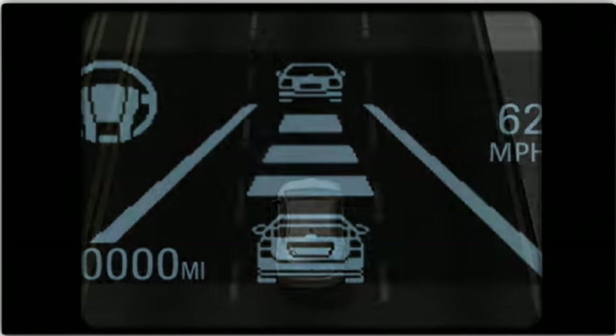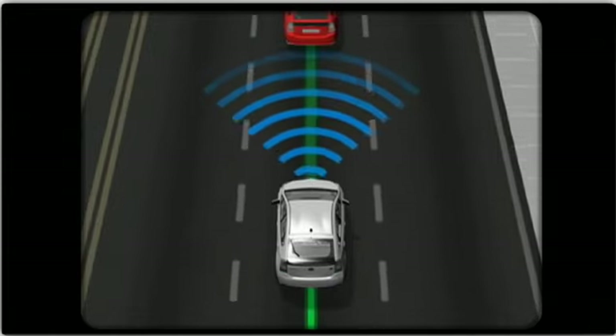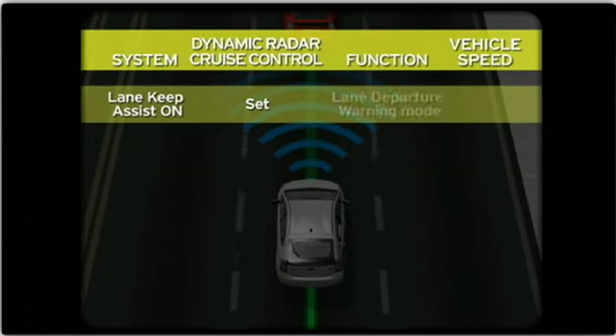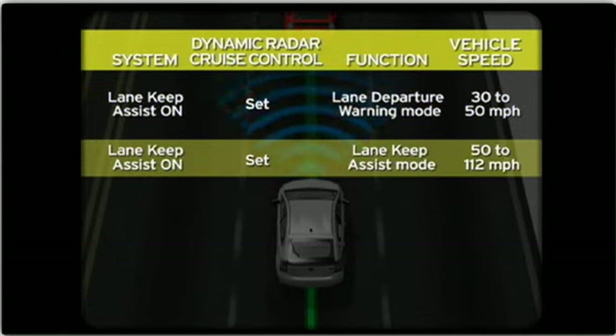The Lane Keep Assist system is activated by pressing the Lane Keep Assist button. Depending upon button position and vehicle speed, the system will modulate between the two functions. With the Lane Keep Assist switch on and the Dynamic Radar Cruise Control system set, the system will operate in the Lane Departure Warning mode from 30 to 50 miles per hour, and then in the Lane Keep Assist mode from 50 to 112 miles per hour.